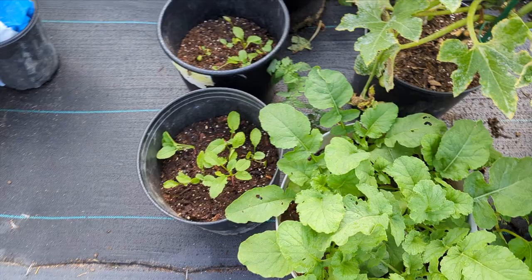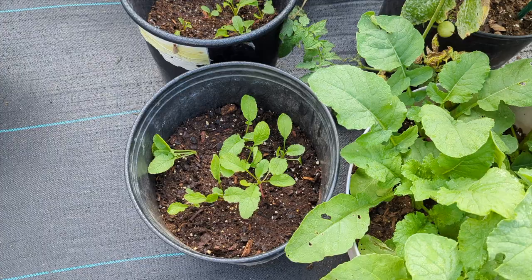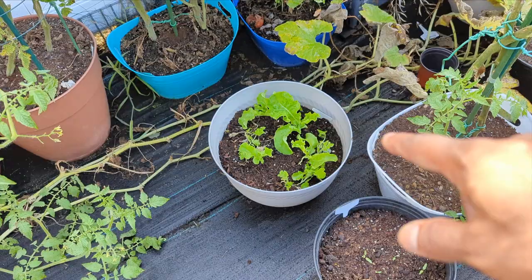This right here is the watermelon radish, and I have some other ones there — I think those are a different type of radish too. I got some beetroot in that container and some lettuce there. So stuff is coming around.